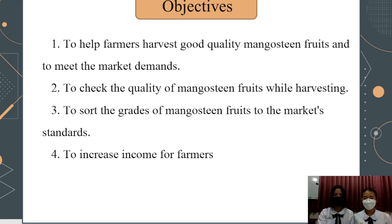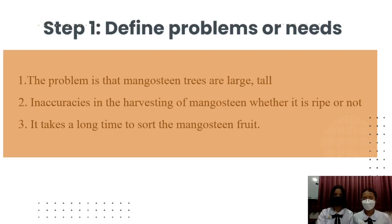Objectives: 1. To check the quantity of mangosteen while not yet harvesting. 3. To resolve the grades of mangosteen to meet market standards. 4. To increase income for farmers working with a technological process.